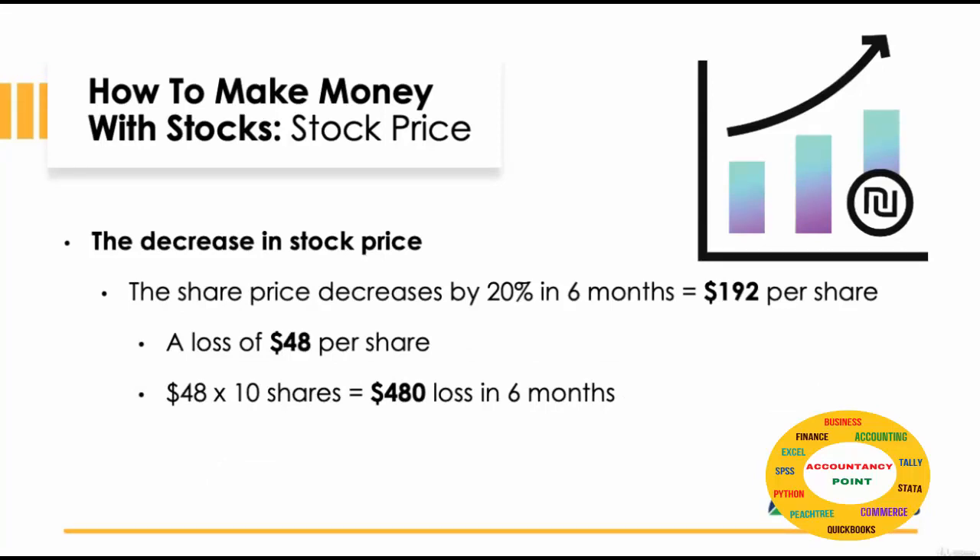Now let's look at what happens if the price decreases over a period of time. So let's say the price for the stock decreased by 20% over 6 months. Therefore, the price value will be $192 per share — a loss of $48 per share. For 10 shares, this would be a total loss of $480.